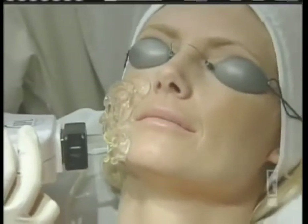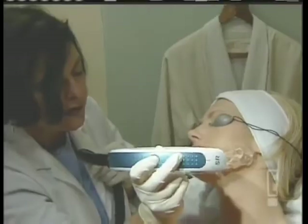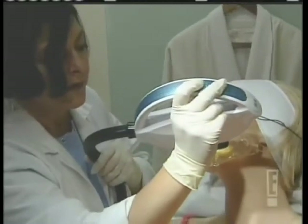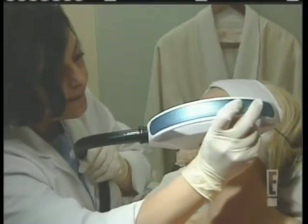Who says no pain, no gain? Photo facials laugh in the face of traditional skin remedies. The procedure uses non-invasive lasers, so there's no ouch factor, and results are immediate. The goal is to make skin look so young and healthy that makeup is no longer needed. Brandi, being in the business, wants to make sure that her skin is at top grade on camera, and a lot of models and celebrities come in because they want to keep the fine lines away.